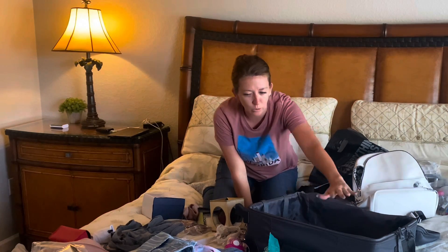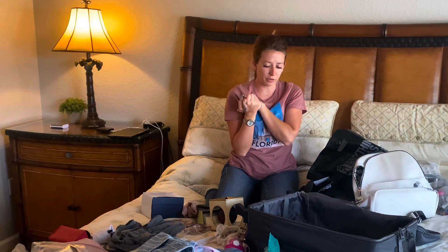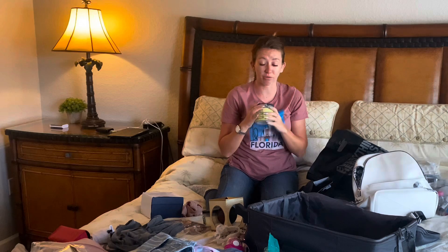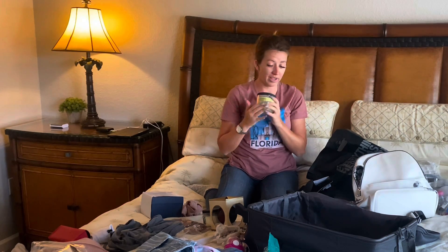Put a thin layer of clothes on the bottom to add a bit of cushioning. Then what I'm going to do is wrap everything up in little t-shirts and my shorts and stuff to keep that safe and stop anything from knocking together. Because if it knocks together, it'll smash.